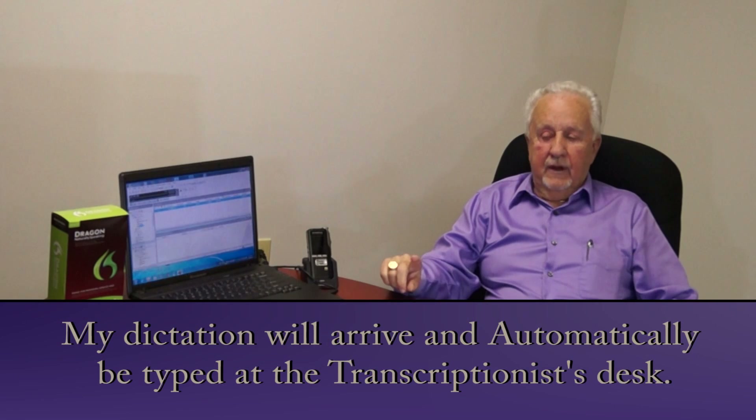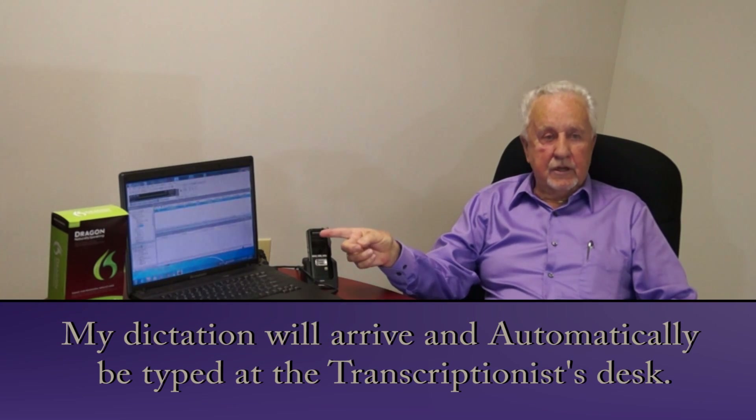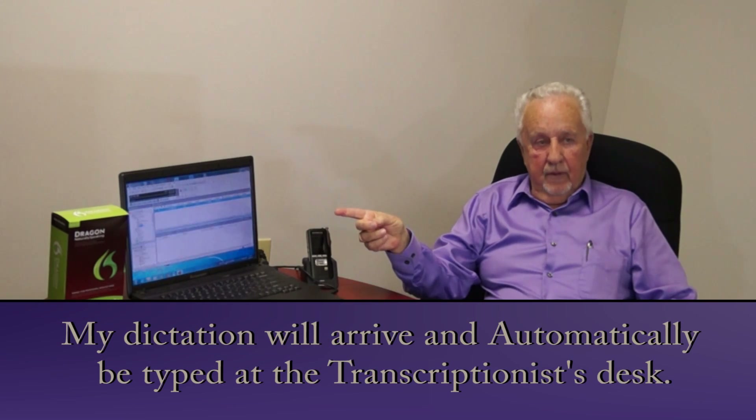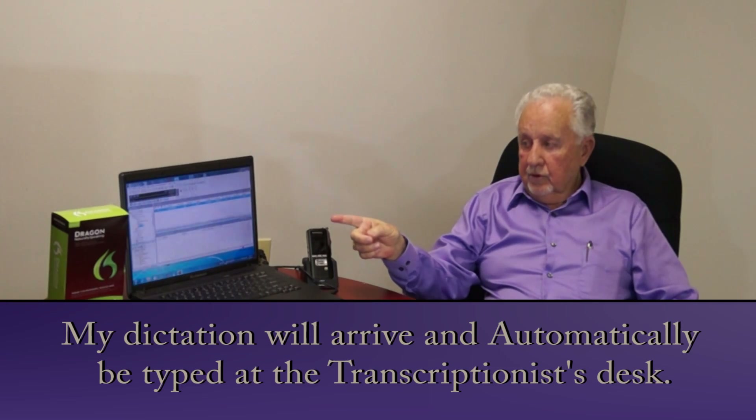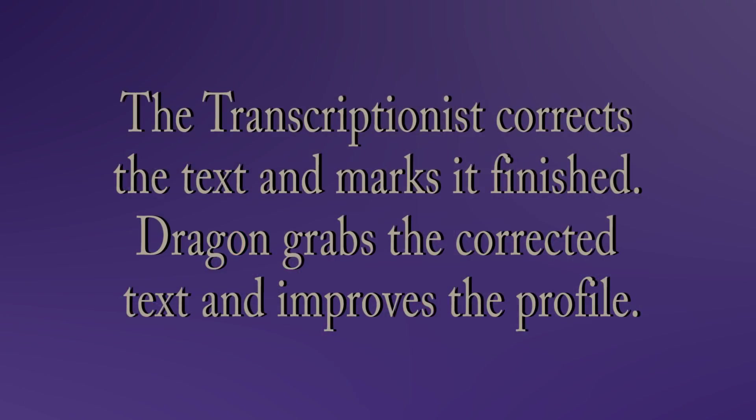The dictation that I've just completed now has been transcribed by the Olympus transcription software, which resides on the transcriptionist's PC. We're going to show you that right now. By looking at that person's PC, I see that this is finished. And this is the audio document that she would ordinarily just press her pedal and type. But in this case, I want to bring up the text that's already been typed.